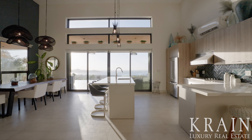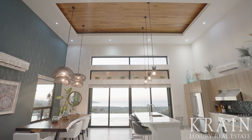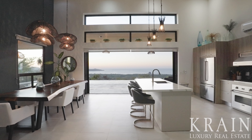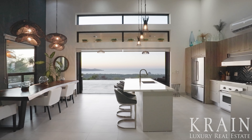Casa Malibu strikes a sense of awe in its guests immediately upon entry, with 16-feet vaulted ceilings, striking teak wood accents, and a vast open concept where the ocean views are unparalleled.